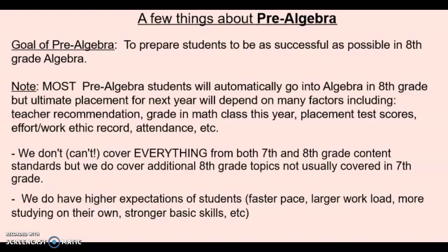We go a little bit faster, we have higher expectations, a bigger workload, more responsibility and studying on their own. Basic skills have to be really strong, and then most students who take pre-algebra this year will go into algebra next year, but we also look at other factors including their grade, their placement test score, and different things for placement in eighth grade.